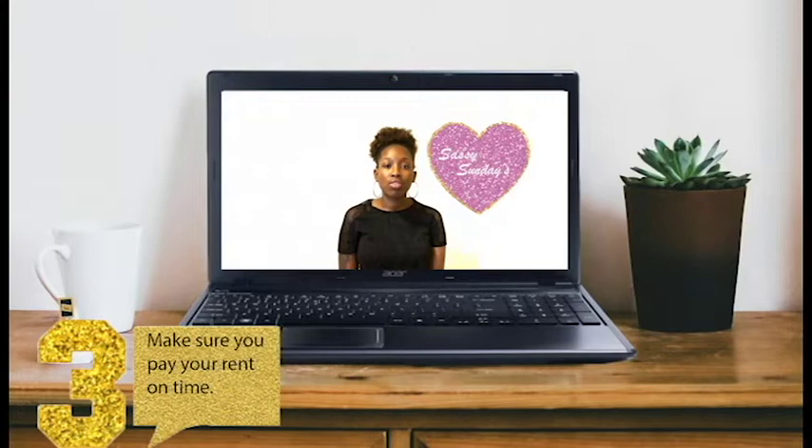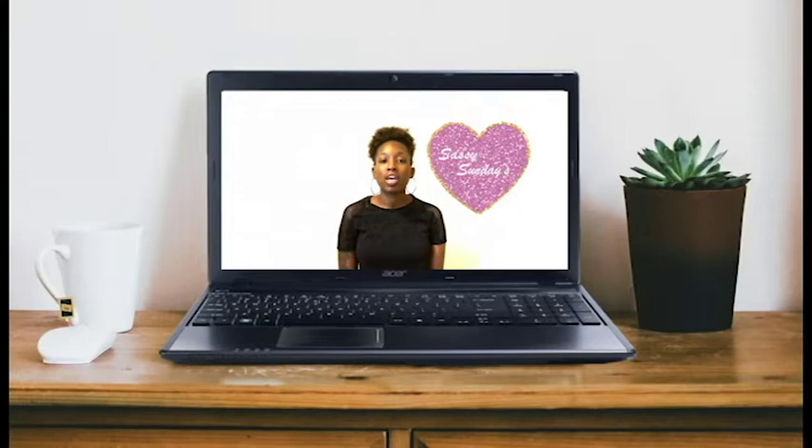The third tip is make sure that you pay your rent on time, because if you do not pay your rent on time they will charge you a late fee. You don't want that to happen because once late fees start occurring, they can evict you from that apartment.